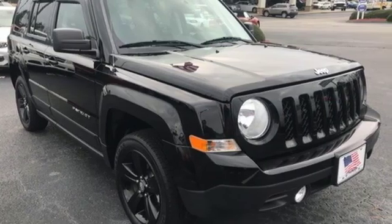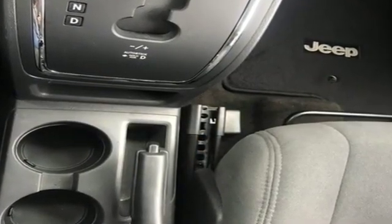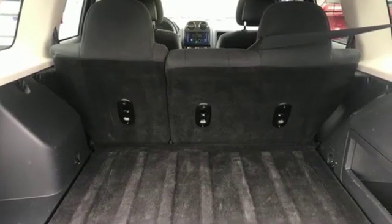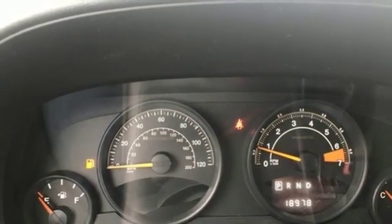Inline 4-cylinder engine, front heated bucket seats, auxiliary audio input, manual tilting steering column, AC power outlet, AM FM stereo radio, aluminum wheels.